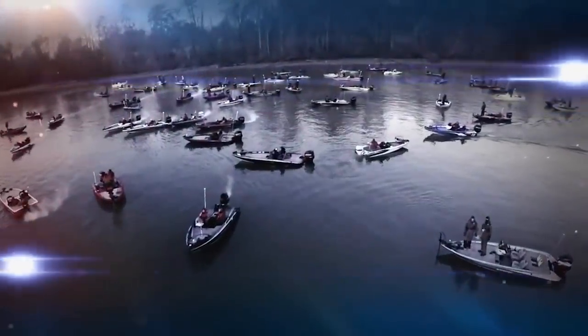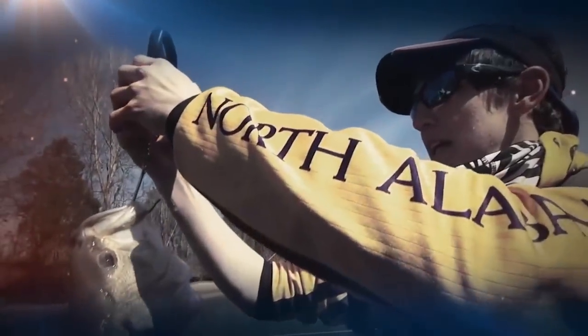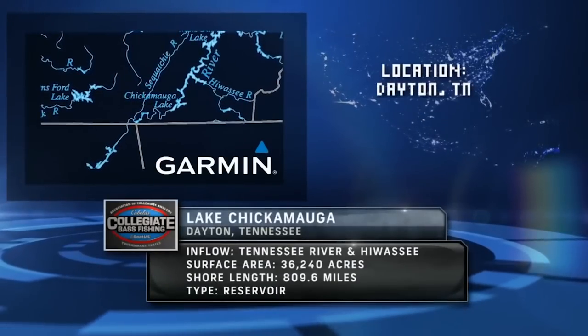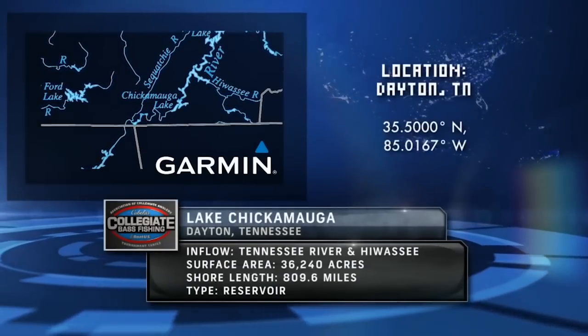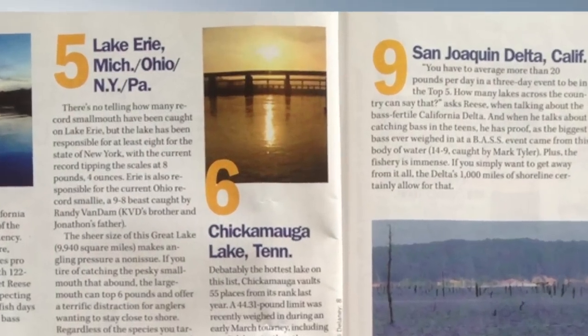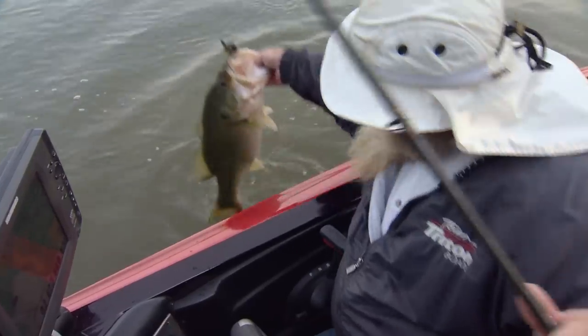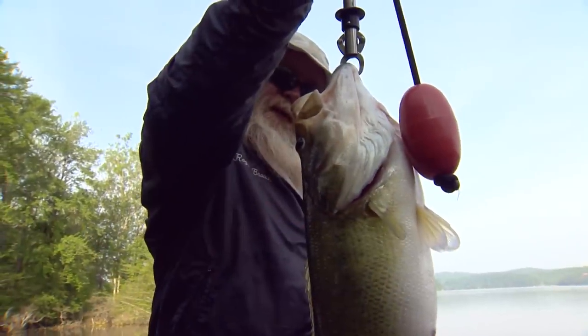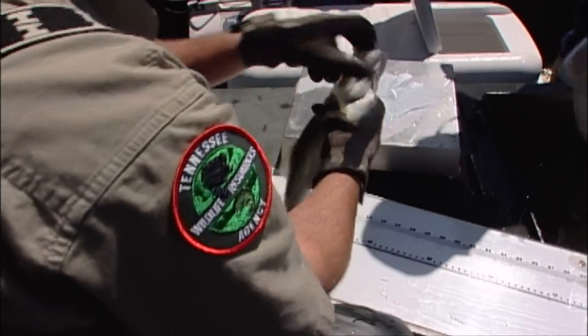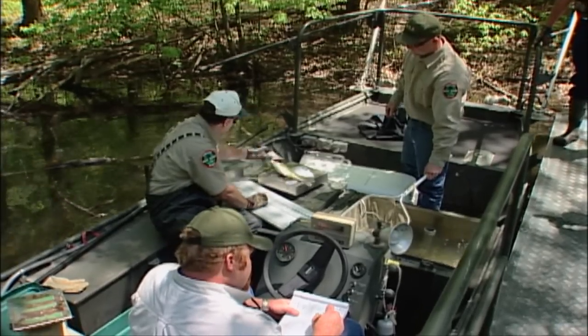This week, a record-sized field of college anglers are in Dayton, Tennessee on Lake Chickamauga at the Collegiate Bass Fishing Open. Located in southeastern Tennessee in Rhea County, Lake Chickamauga has consistently produced some of the biggest bass in the country. Many are calling this lake the bass capital of the south. Chickamauga is currently rated number six on Bassmaster's top 100 lakes in America, and the past several years we've been experiencing off-the-chart stringers of bass, as many as a five-bass limit weighing 49 pounds recently this spring. TWRA tells us that the next state record is swimming here in Lake Chickamauga — the current state record is 14 pounds 6 ounces.